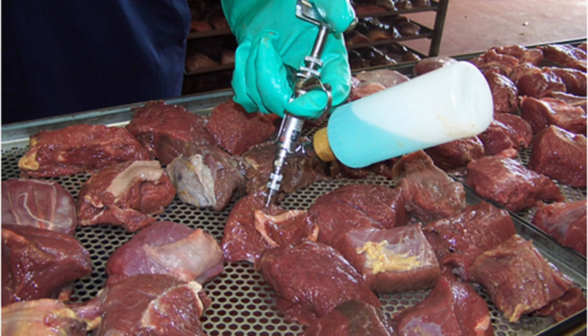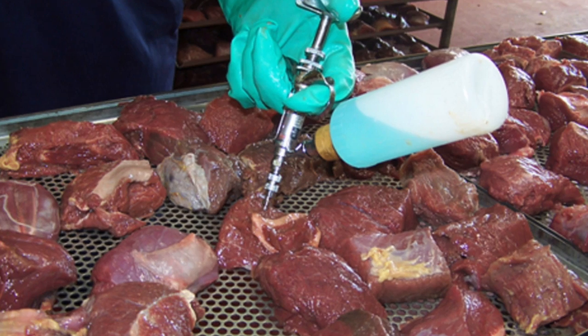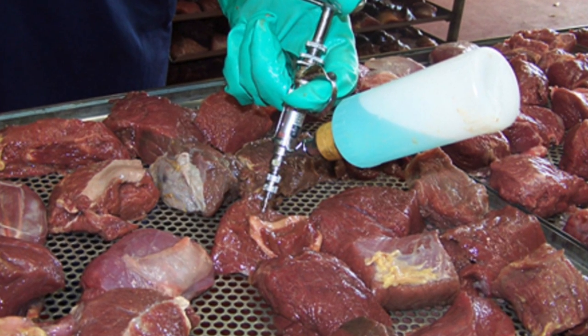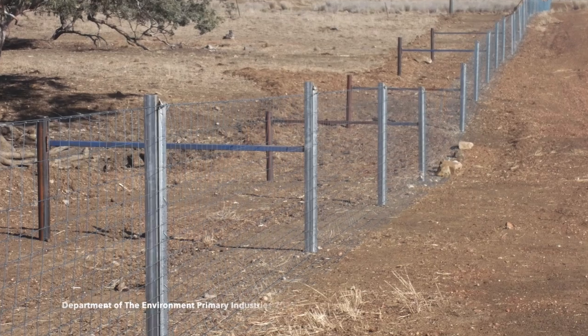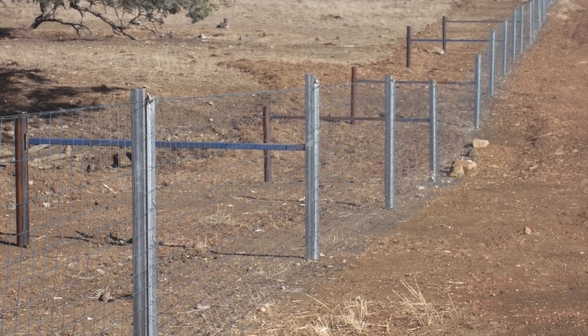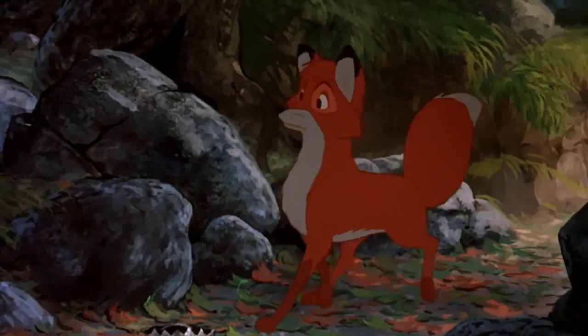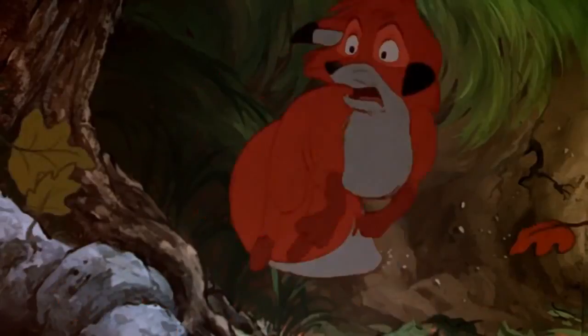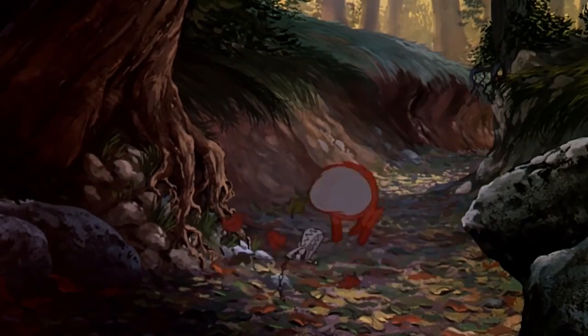Control methods include poison baits, where baits are laced with poison and strategically placed in target areas where foxes will eat the bait and die. Exclusion fencing, which stops foxes from entering an area such as farmland. Shooting, which is mostly used for recreational purposes. Trapping, where still-jawed traps, leg snares, and soft-catch traps are used.